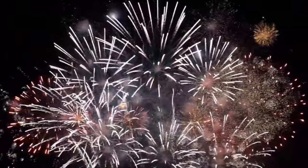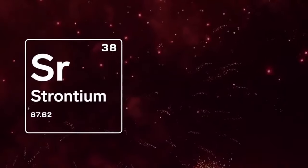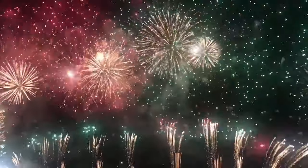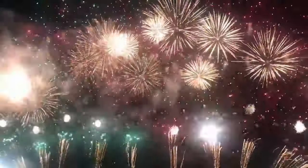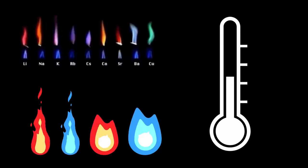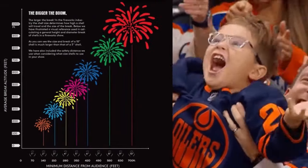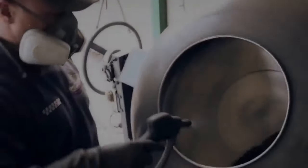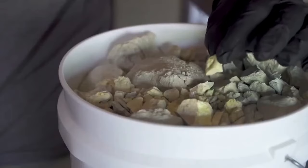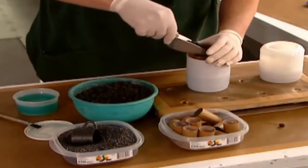Vibrant colors are created through the addition of metal salts and oxidizers. For example, strontium and strontium carbonate burns bright red, while copper produces blue hues. The variety of colors seen in firework displays is a testament to innovations in pyrotechnic chemistry. Each element burns at a specific temperature, allowing technicians to control the timing and altitude of the explosion through careful chemical combinations. Understanding these chemical reactions is crucial for manufacturers, enabling them to enhance visual effects while prioritizing safety during the firework production process.